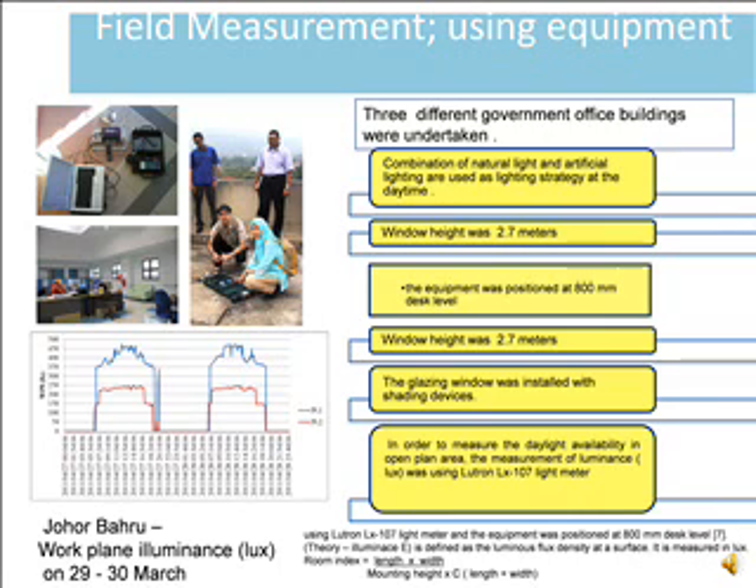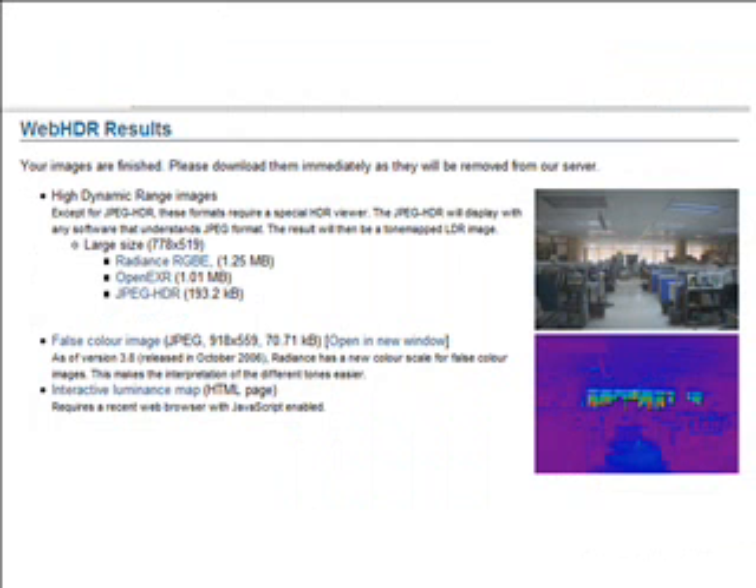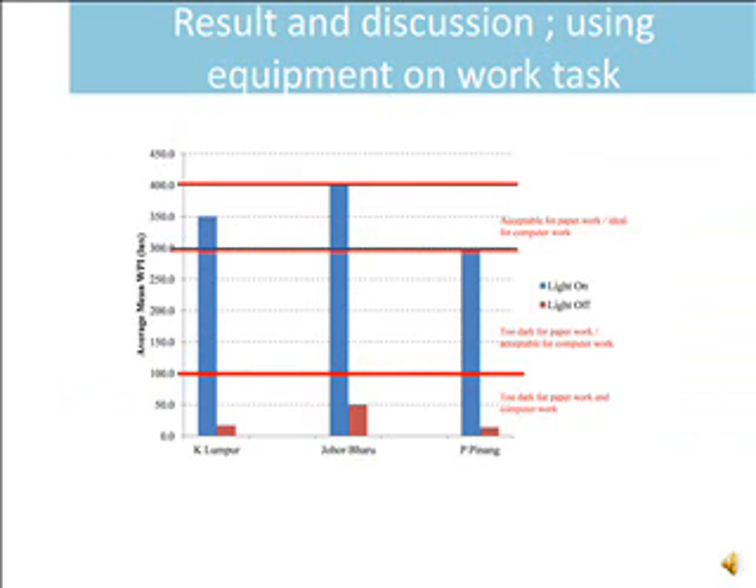The LUXTRON light meter was positioned at 800 millimeter depth level. From the equipment using the LUX meter, it shows that Kuala Lumpur had very acceptable levels only when the lights were on. Kuala Lumpur and Johor Bahru achieved 350 to 400 LUX, while Pulau Pinang only achieved 300 LUX during combination lighting.